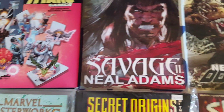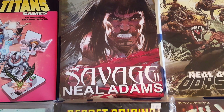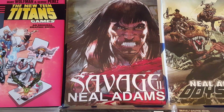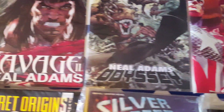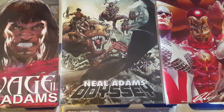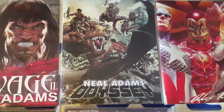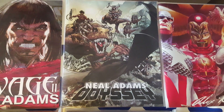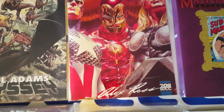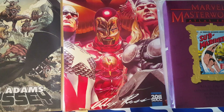Here is Savage 2 by Neal Adams, which is based on his art and a comic series. And here is Neal Adams Odyssey — I think they were supposed to do a series on this one too, so very nice.